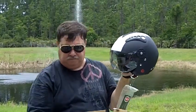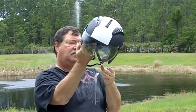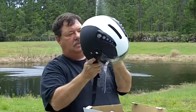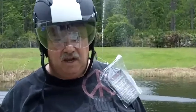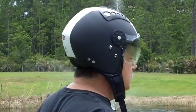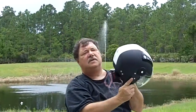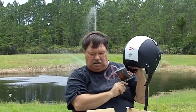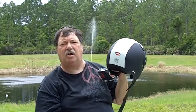It's an extra large. First you've got to get the strap loose. Check it out. HCI 16, matte white, extra large. I'm Greg with DiscountHelmetFactory.com.